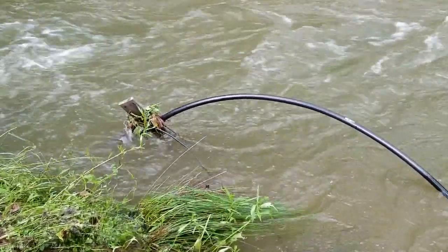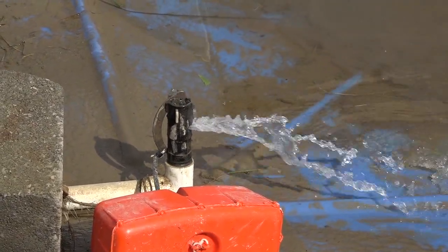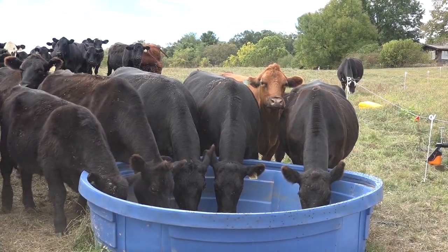That could be a creek, a spring, a pond, and it's going to pump water into those tanks that are then used to fill up a nearby livestock water trough.